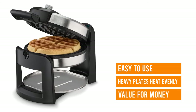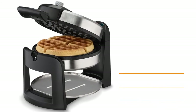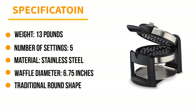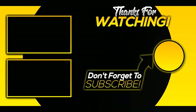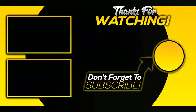Its heavy plates heat evenly and retain heat well, so batch after batch of waffles turns out consistently browned. This model also features an on/off switch, allowing you to always have it set up on your counter for waffles on the fly. That was our list just for you — hope you liked this video. For the next video and information, please subscribe to our channel.